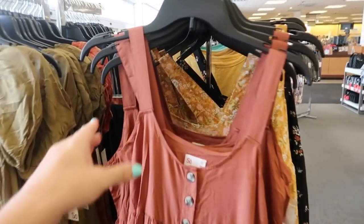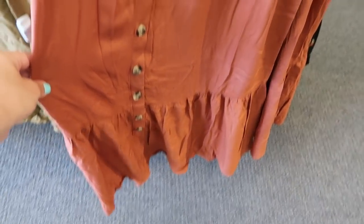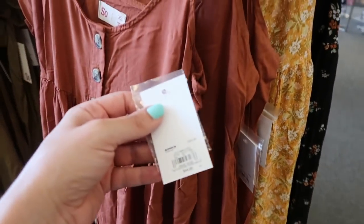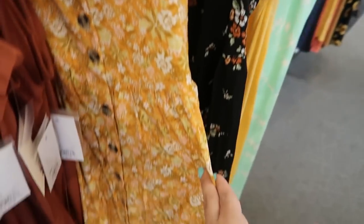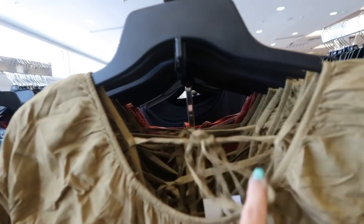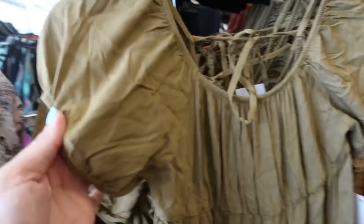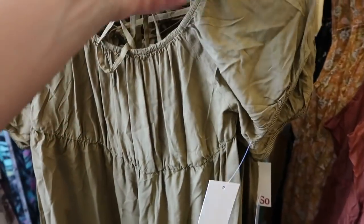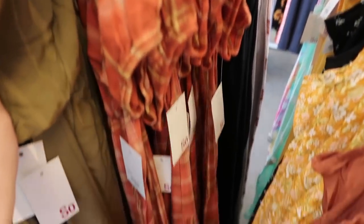New dresses from SoSo — this one has thicker bands, a rayon-type fabric, buttons all the way down with a tier at the bottom. Normally $44, going to be $29.99. It comes in this rust, yellow floral, and black floral. Here's this little puff sleeve dress with elastic all around the neckline, tiers all the way down, that rayon-type fabric — also $44 going to be $29.99. It has a tie detail and comes in the rust, paisley, and orange plaid.